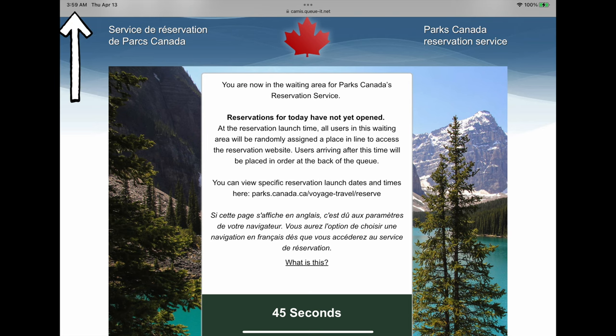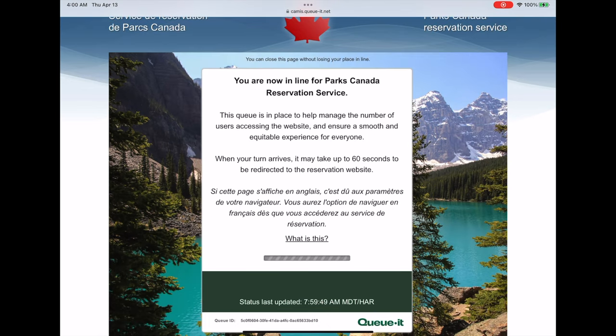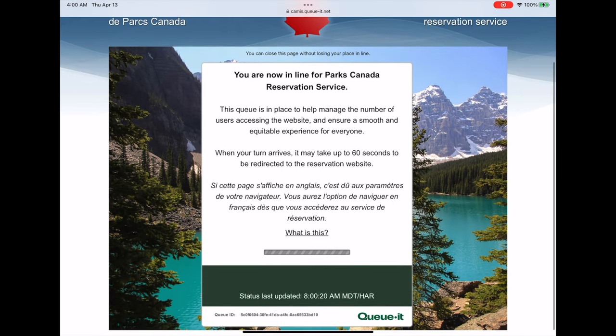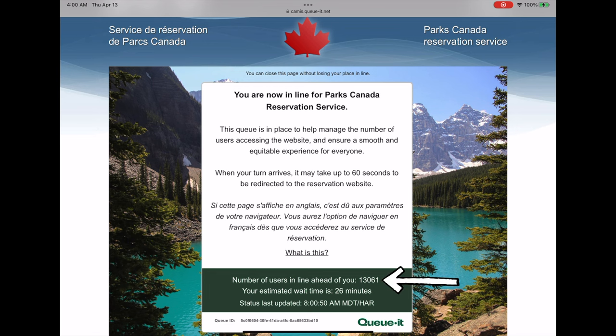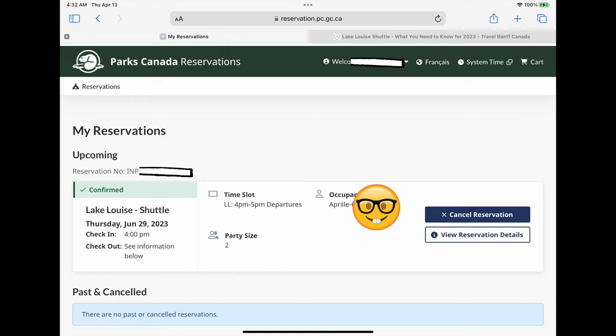Just before 4 a.m. on April 13th, Eric and I were up online. The Canadian Parks reservation system was set to release about 40% of tickets for the whole summer season beginning at 8 a.m. Mountain Standard Time. Closer to the release time, we were put into a queue — it was hard not to panic because we were in the thousands. But as soon as the time window opened, the wait times got shorter and we were eventually able to secure tickets. Best tip: make sure you already have a Parks Canada account set up before trying to get in the queue.